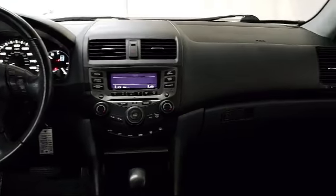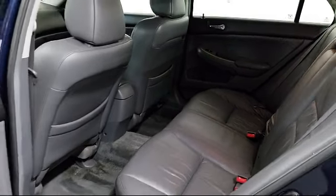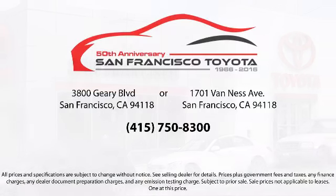Every pre-owned vehicle is professionally inspected by San Francisco Toyota's factory-trained technicians. Our friendly and accommodating staff is eager to assist you in finding the vehicle that's just right for you. Our trained professionals ensure that all your questions are answered, and we have flexible financing opportunities to make sure you get the best deal on the vehicle that you want. Be sure to ask about our SFT One Price policy.